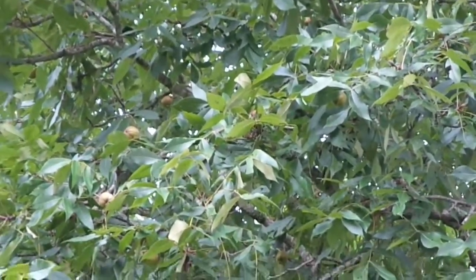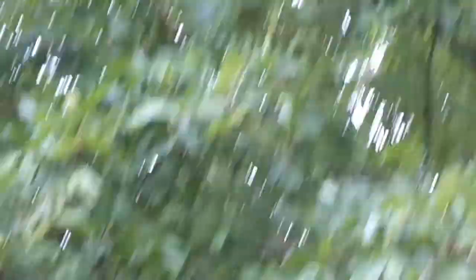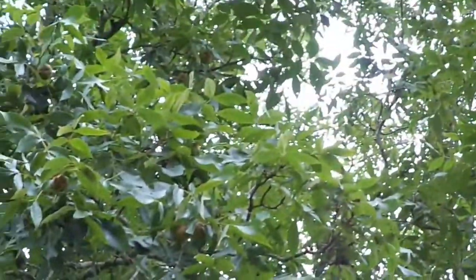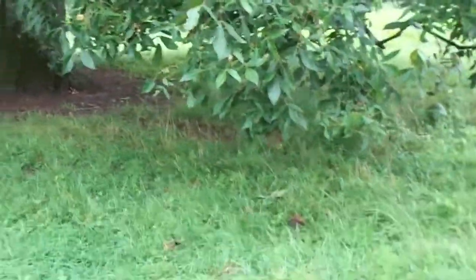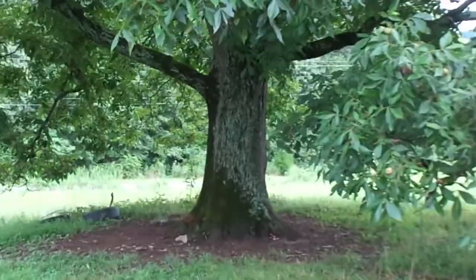This is a pretty good-sized hickory tree here. If you look, you'll probably see some nuts up there on the limbs — quite a few nuts on this tree actually. Let me zoom out so you can see the trunk. Pretty good-sized old hickory. She goes way up in there too. We're going to go look at some more trees.